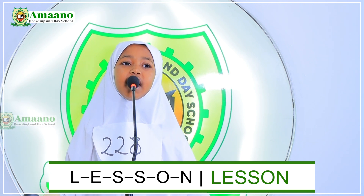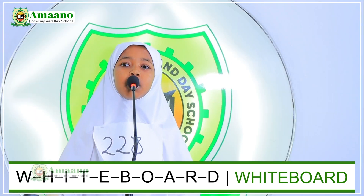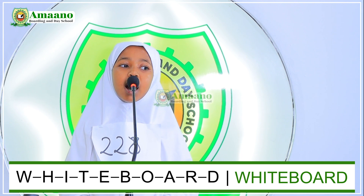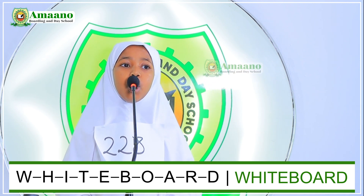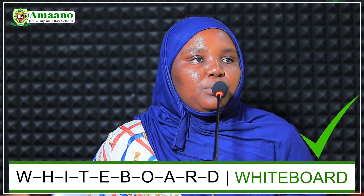Number two. Spell for us the word 'lesson.' L-E-double-S-O-N. Lesson. Thank you. From number one to sixteen, choose another number. Number five. Spell for us the word 'whiteboard.' W-H-I-E-P-O-A-T. Very good, Sabrina.